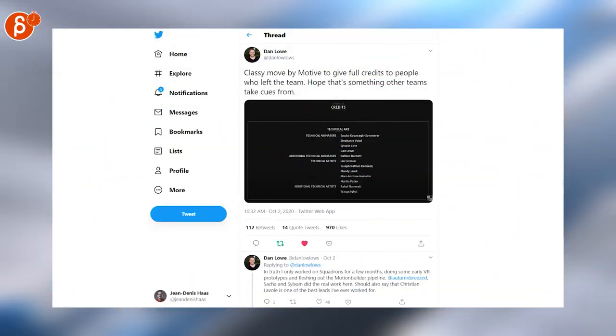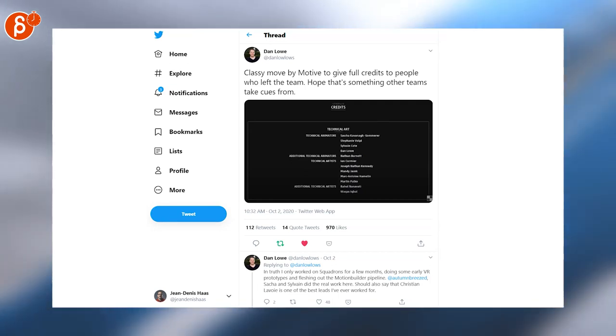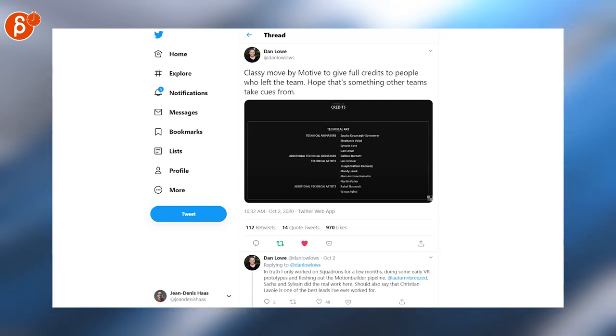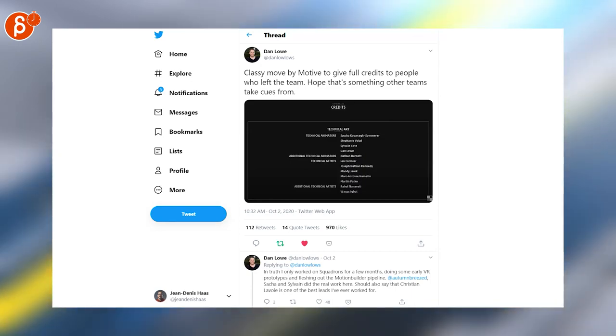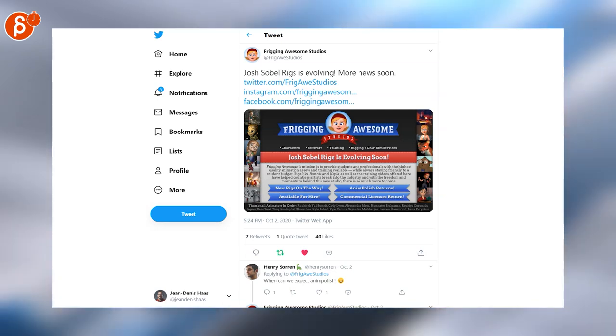Not animation-related per se, but I thought this was really cool — Motive is giving full credit to the people who left the team. As Dan says here, that is absolutely a classy move, and I wish more studios would be a bit more relaxed in terms of their credit policies and politics. It's always kind of muddled.